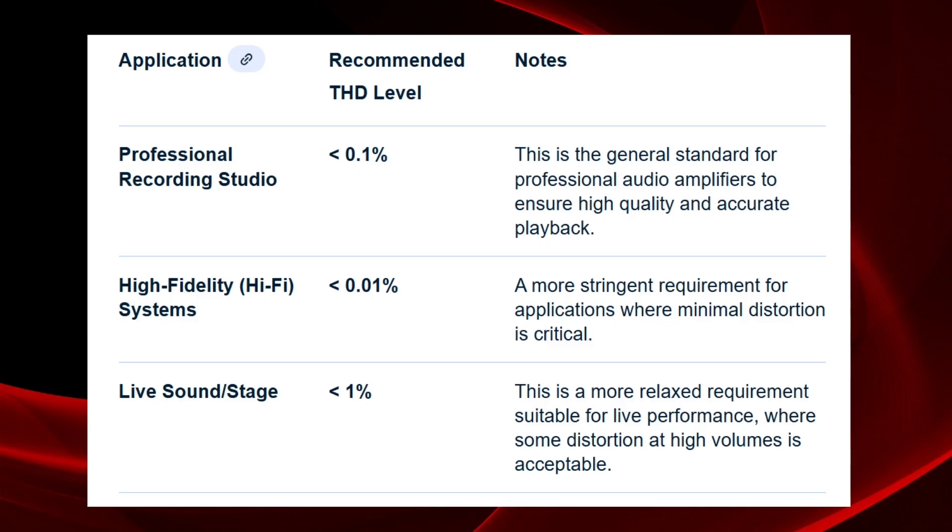When you are listening very loud, our hearing really loses sensitivity, and 1% is more than okay. This is also the answer to why you can't use live sound amplifiers for home listening or high fidelity — they are developed with a different architecture and different requirements.